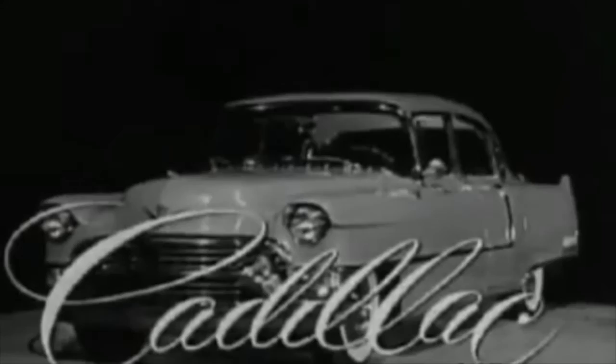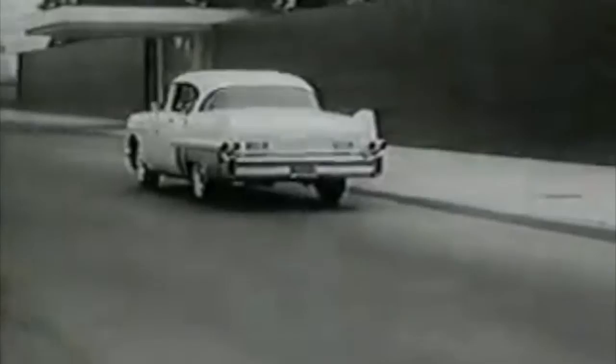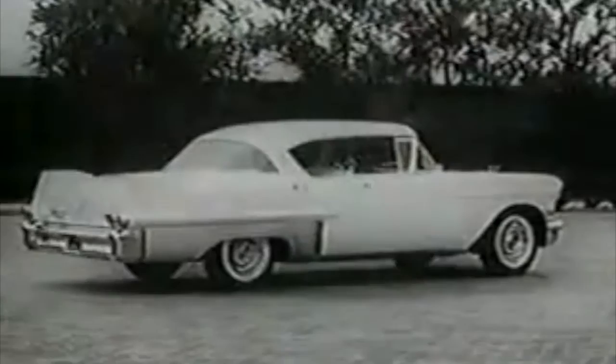Cadillac owners are frequently amazed at the public's high regard for the car of cars, even after it has seen two or three years of service. That in itself is a wonderful reason for buying a quality, late-model used Cadillac. But in addition, there is its great practicality — many one-owner, low-mileage used Cadillacs are priced considerably less than many medium and low-priced new cars.